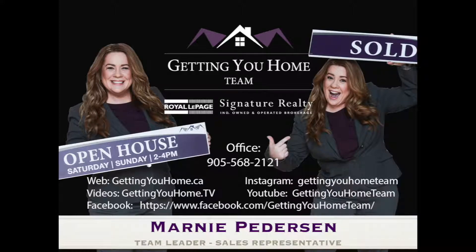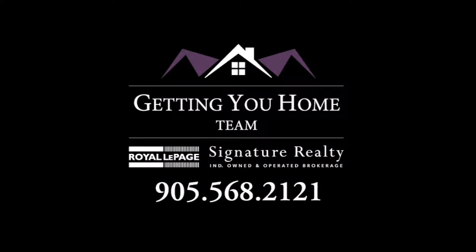For more information on this or any of our other listings, visit us on our YouTube channel at gettingyouhome.tv, on Instagram or Facebook. We are Getting You Home.